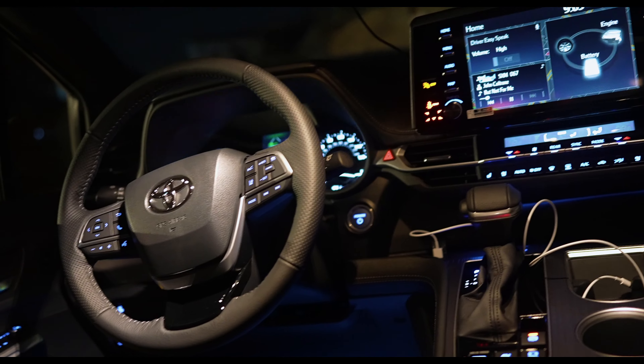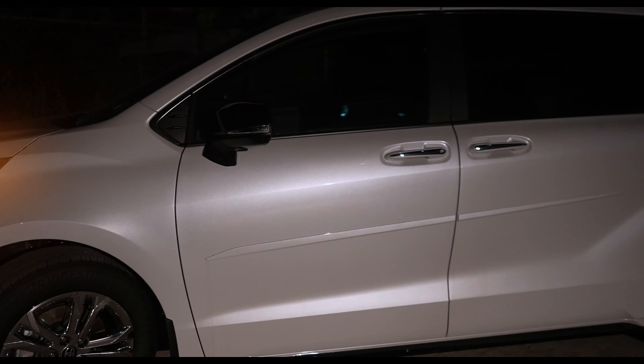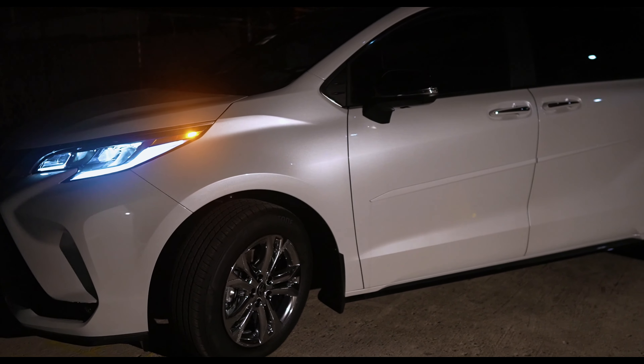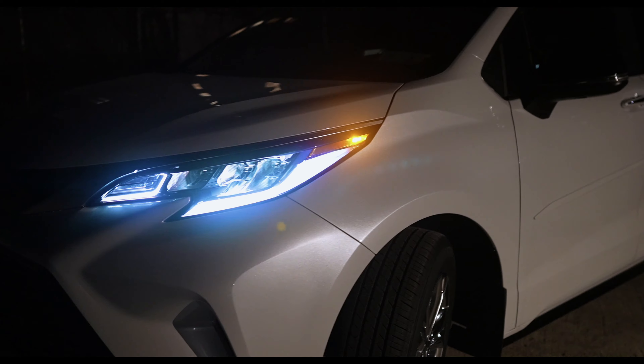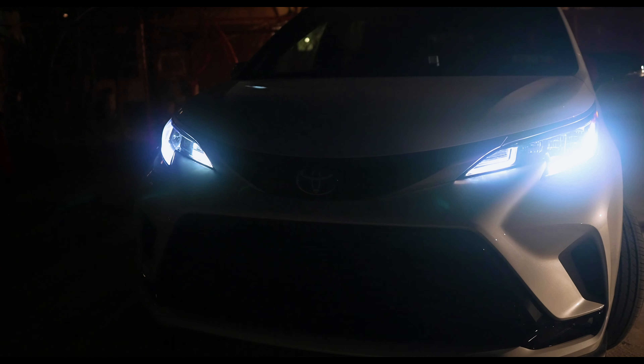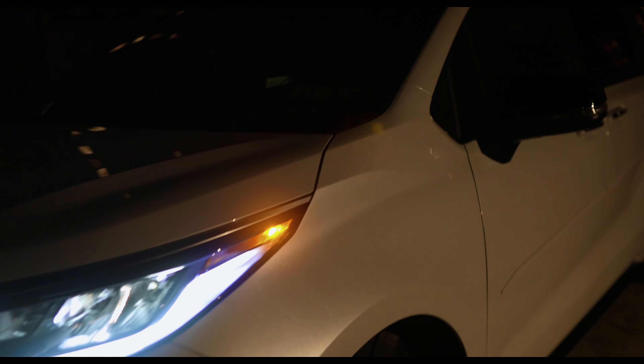These USB-C ports up here are not illuminated — I think that's about it. I just want to conclude with the final walk around. Here you go — this is the nighttime walk around of the 25th anniversary lighting scheme throughout. I'm not going to turn on the full LED headlights as the camera won't really pick it up anyway. That is about it — thank you guys for watching, hope this was helpful, and I'll see you guys in the next one, take care.